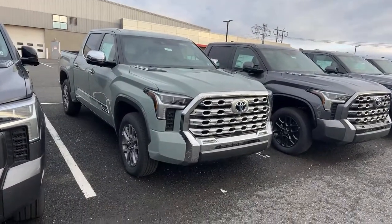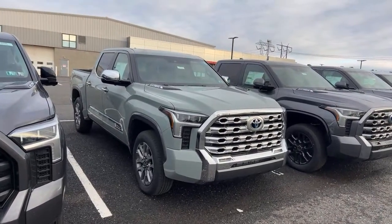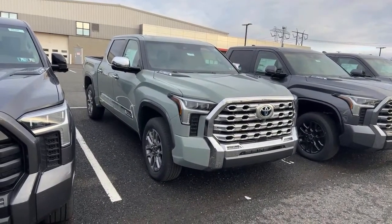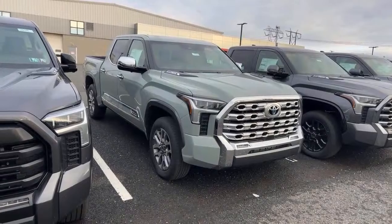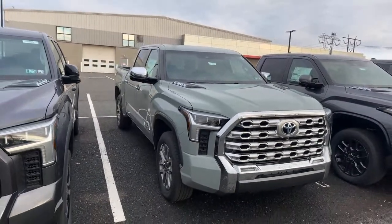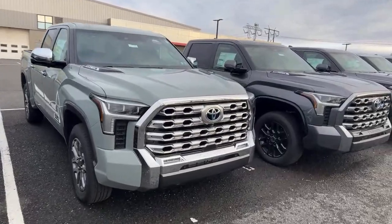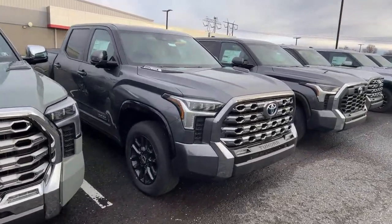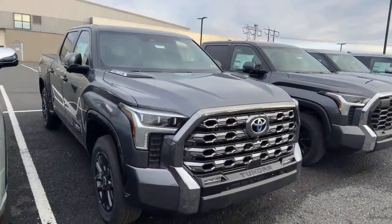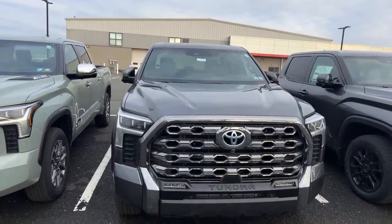Here's a 1794 in Lunar. I say this in my videos a lot — if Toyota continues their trends with TRD Pro colors, 2024 could be the last year of Lunar, which would be very sad. I love Lunar a lot. This is a 1794 with the TRD off-road package. I've yet to see this exact setup in person — there's one here and there, but I want to see one. We have a lot of Platinums. This one's Magnetic Gray, five-and-a-half-foot bed. The Platinum pretty much comes as-is.